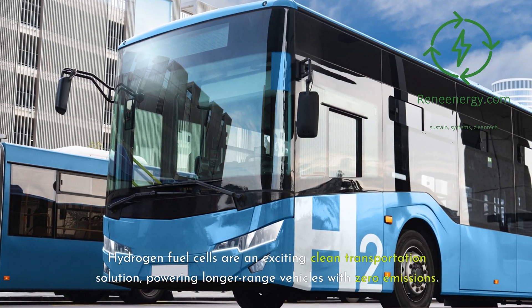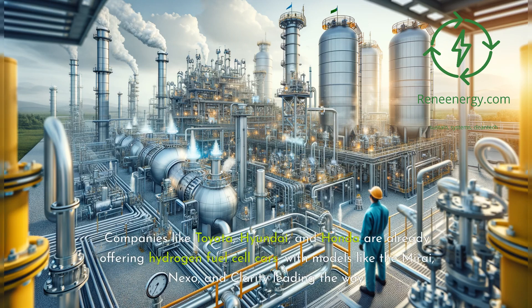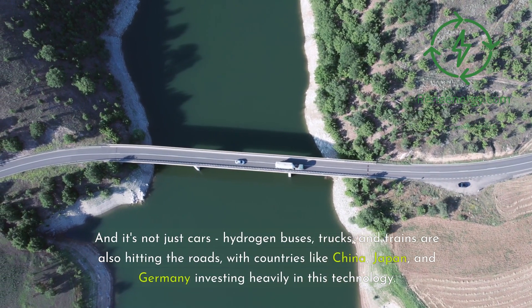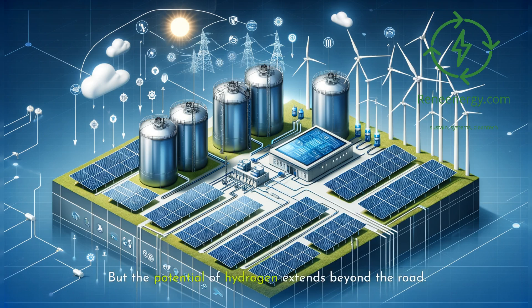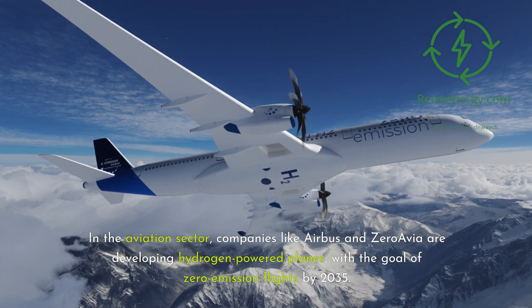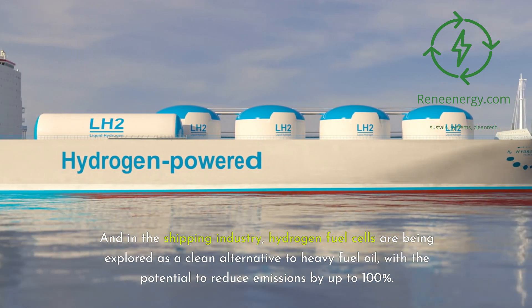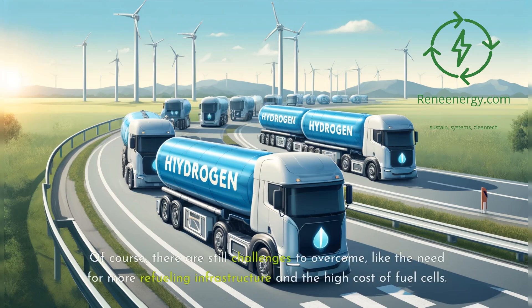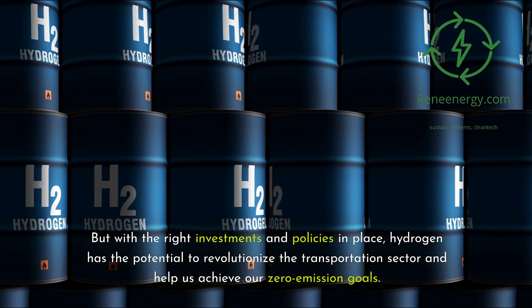Hydrogen fuel cells are an exciting clean transportation solution, powering longer-range vehicles with zero emissions. Companies like Toyota, Hyundai, and Honda are already offering hydrogen fuel cell cars — models like the Mirai, Nexo, and Clarity — while hydrogen buses, trucks, and trains are also hitting the roads, with China, Japan, and Germany investing heavily. In aviation, companies like Airbus and ZeroAvia are developing hydrogen-powered planes with the goal of zero-emission flights by 2035. In shipping, hydrogen fuel cells are being explored as a clean alternative to heavy fuel oil, with the potential to reduce emissions by up to 100%.